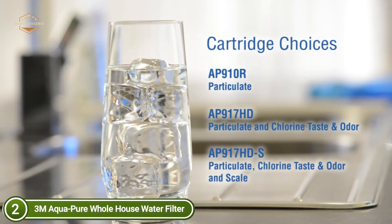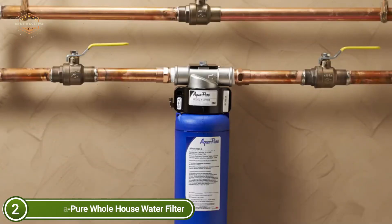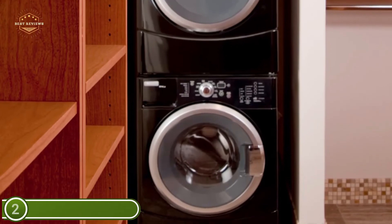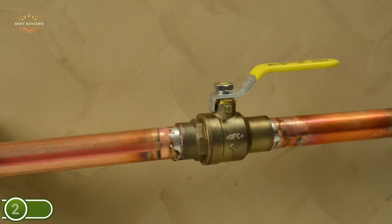The AP904 is constructed with a head assembly that has an integral mounting bracket. The stainless steel 304 head can be mounted on copper pipes already in homes. It is made of rust-proof material that provides long-lasting service and has been tested and confirmed by the manufacturer's laboratory. Replace every 12 months, after 100,000 gallons, or earlier if an obvious decrease in flow is observed.